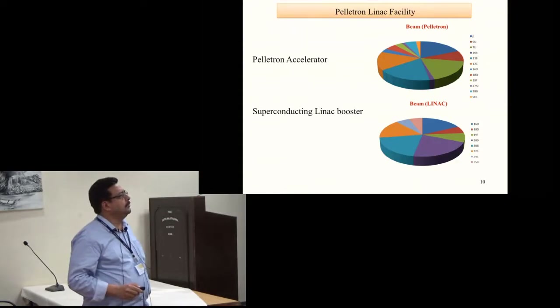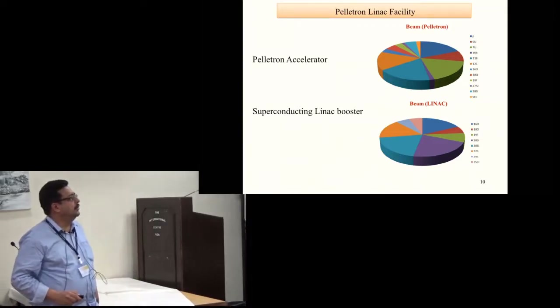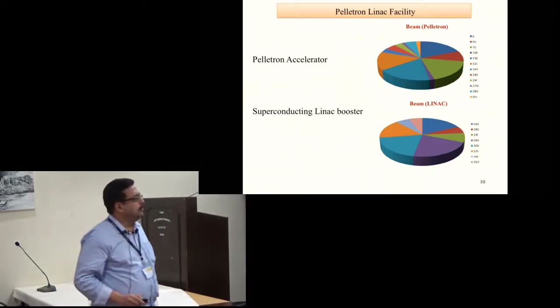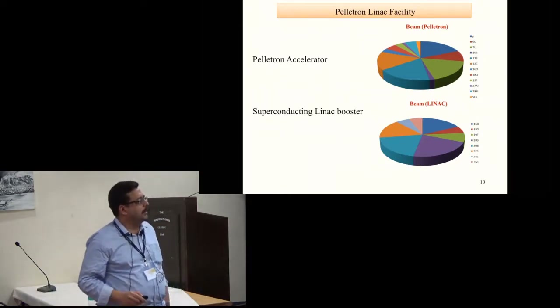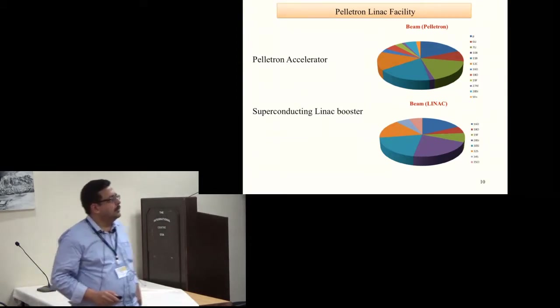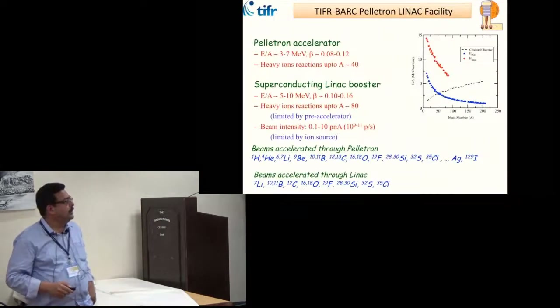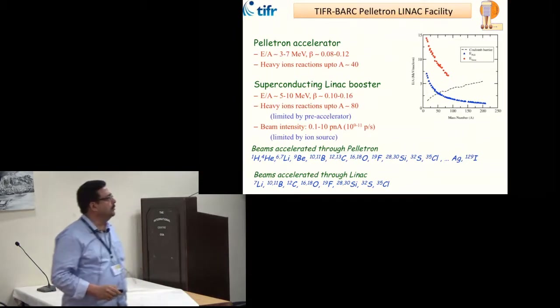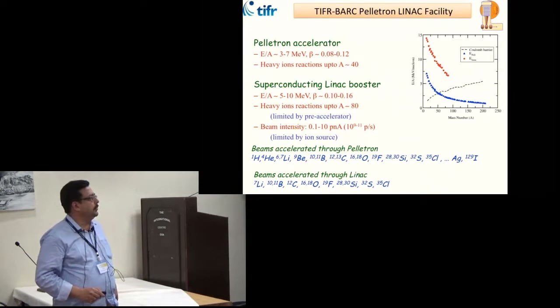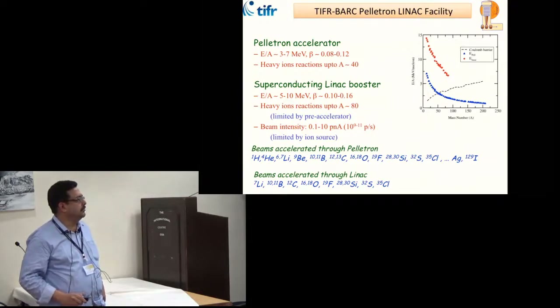The beams available from the Pelotron: for nuclear physics experiments we can get beams up to silicon, and with the superconducting linac booster we do experiments up to chlorine-35 — oxygen to chlorine. In the last 2-3 years we have also developed beams of lithium and boron and accelerated them for experiments. From the linac we can get beam currents of 0.1 to 10 particle nanoamperes.